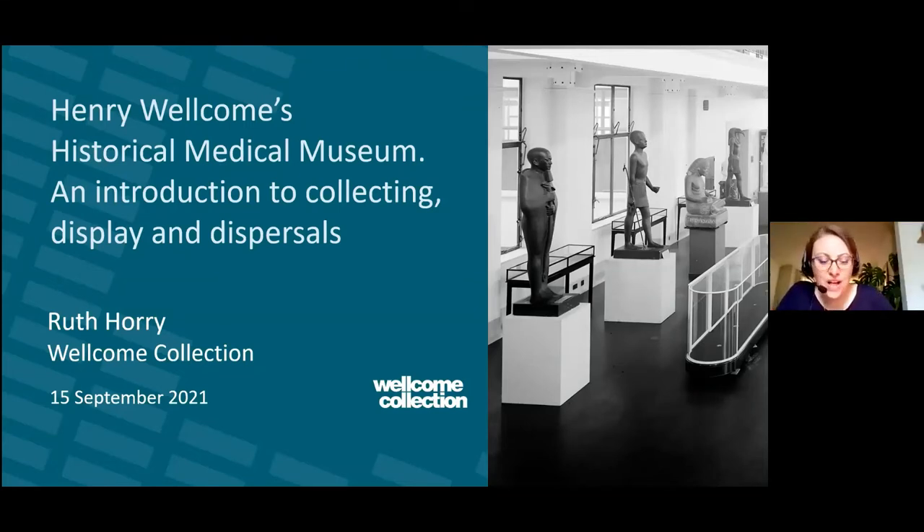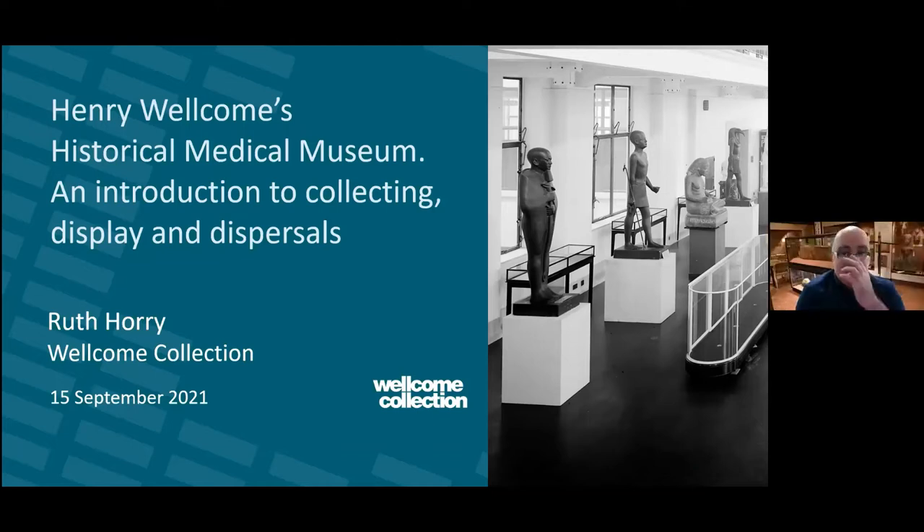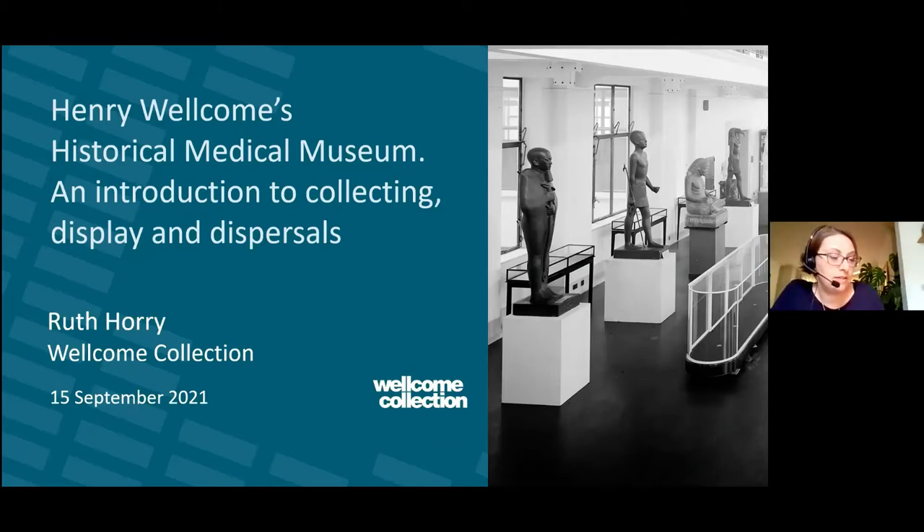Thanks so much, Ken. Thank you for the warm welcome. It's great to be here today celebrating with you all. I'm Ruth Hurrie, and I'm going to be speaking to you today about Henry Wellcome's collections and his historical medical museum. I have some notes on the screen to the side, so apologies if I look over that way.